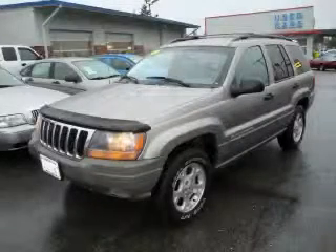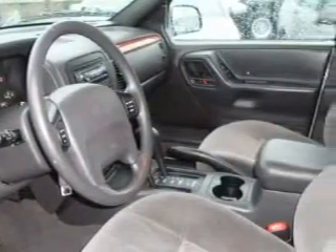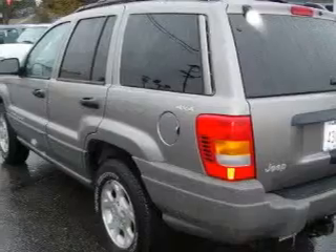This is a 1999 Jeep Cherokee — functional utility for a modern lifestyle. This Jeep has a long list of incredible features including power windows, cruise control, a CD player, an anti-lock braking system, three-point rear seat belts.